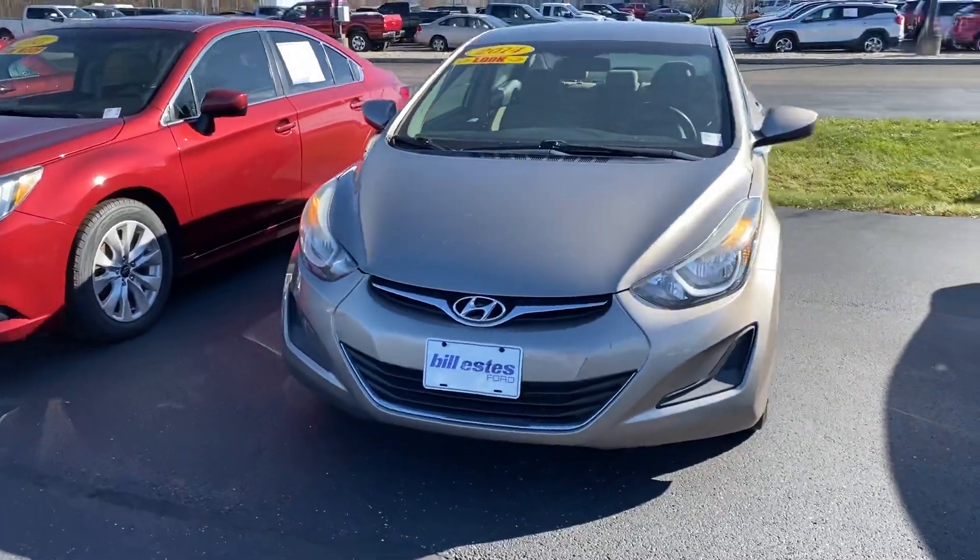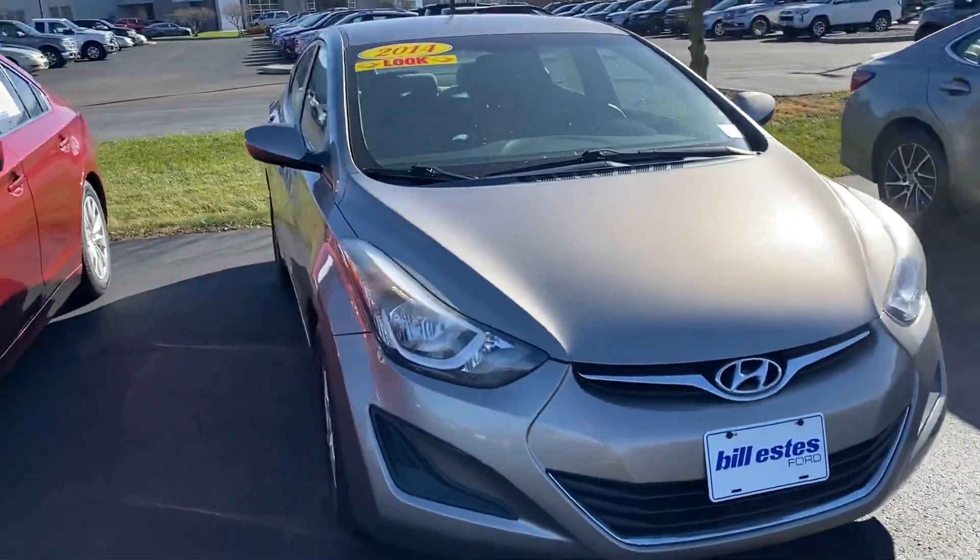Thank you for choosing Ballista's Ford. Here's your 2014 Hyundai Elantra.